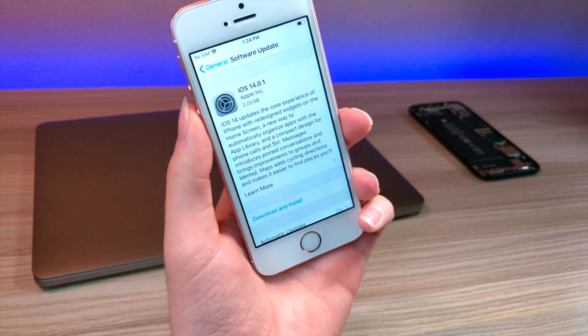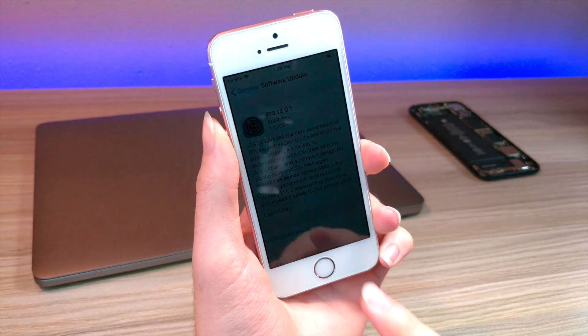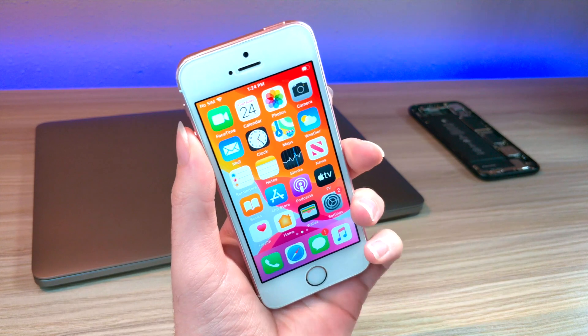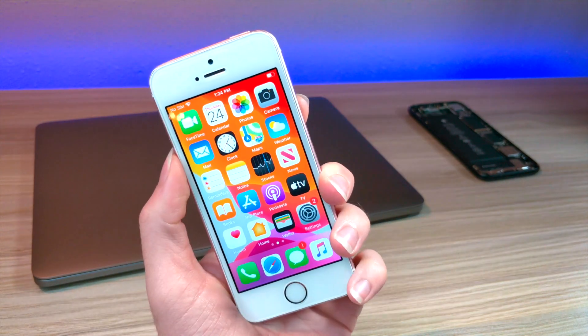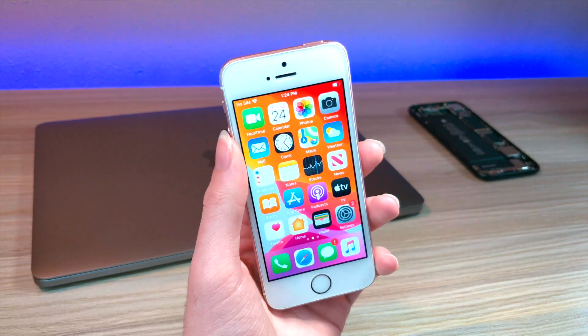What's up everyone, this is All I Talk is Tech. iOS 14.0.1 was just released, and basically this is an update that you do not want to get, and I'm going to be explaining why. So long story short, this update is literally just bug fixes and improvements, and you might be wondering why is that bad? Why shouldn't you get that? That seems like an update everyone should get. Let me explain why.